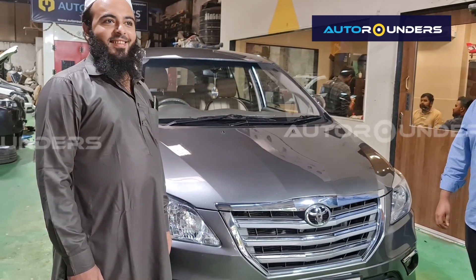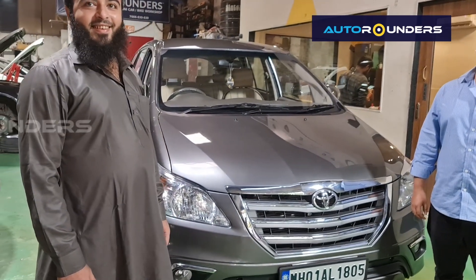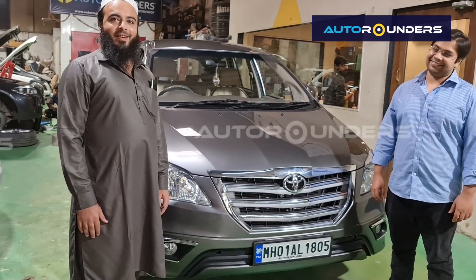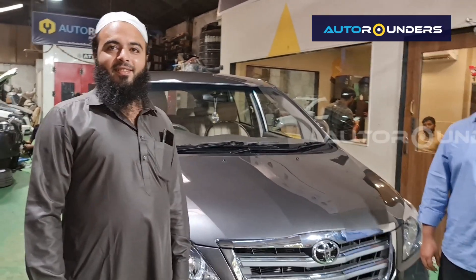I hope that you will not bring it back in that condition. We don't want to redo the same car — we'd rather work on other cars. And your experience, I hope, was good. Thank you so much for giving us the opportunity.